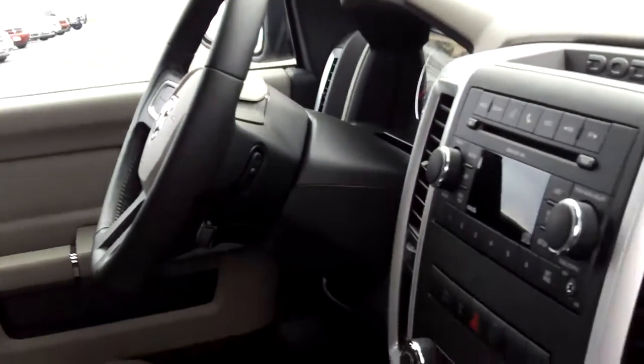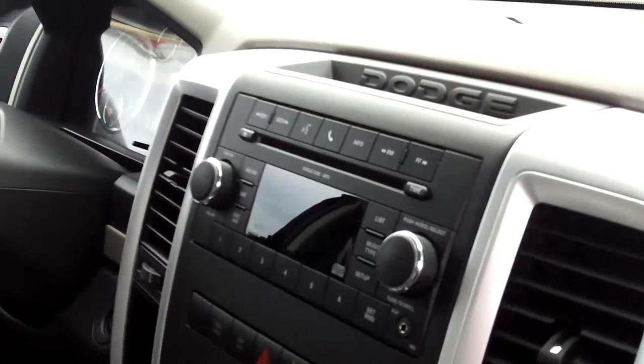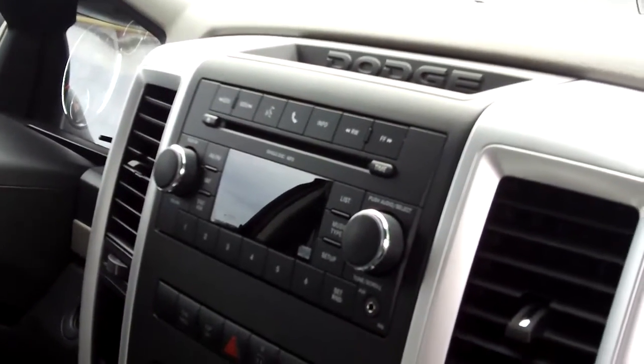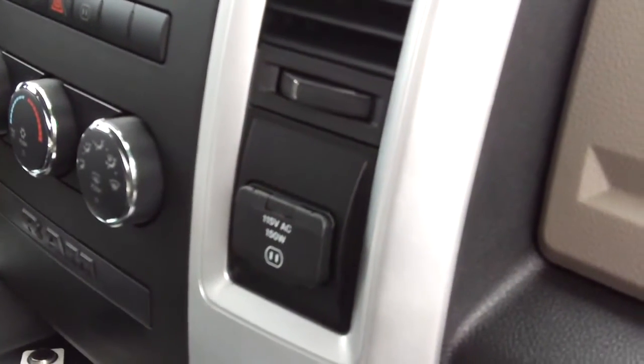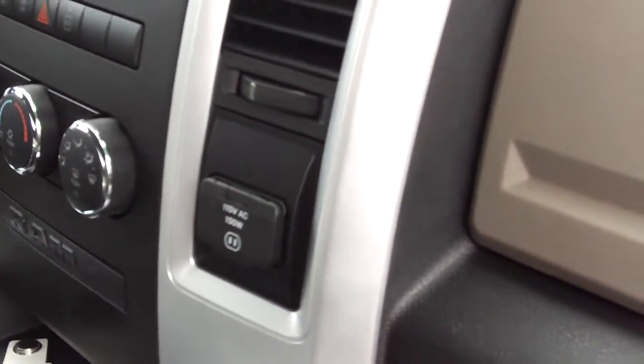There are steering wheel-mounted audio controls on the back, a premium CD player, satellite radio with a free year subscription, air conditioning controls, and a built-in 115-volt power inverter.